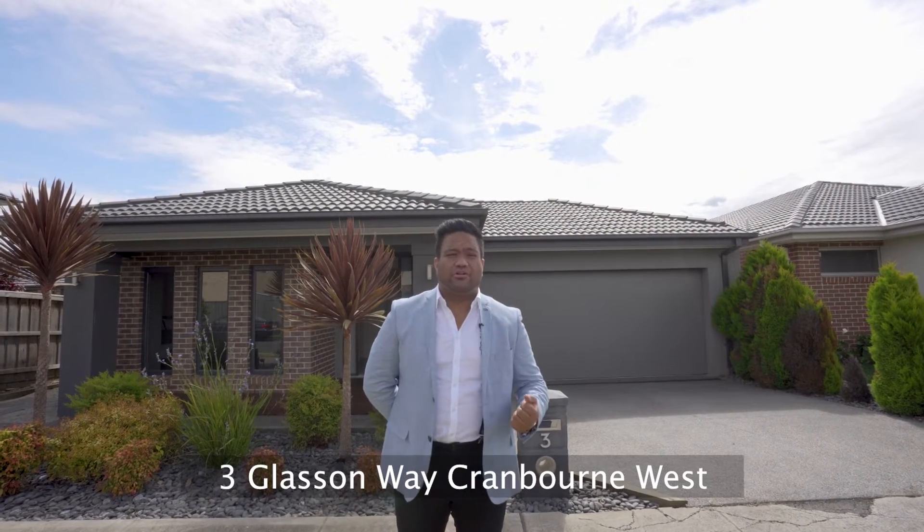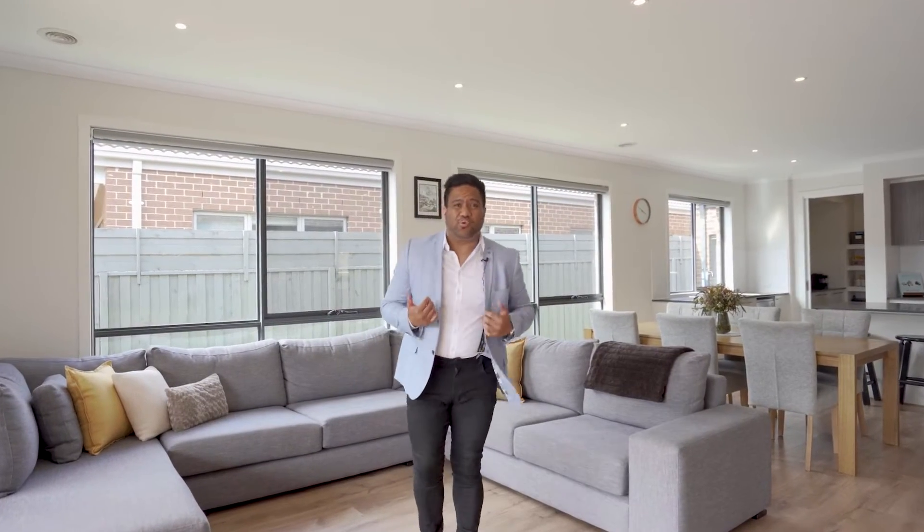On a quiet leafy street you'll find the property number three Glassand Way — it's a Metricon home unlike any other. Guys, I don't know where to start, this house has so many features. Am I talking about the high ceilings, beautiful floorboards, downlights, or the stunning kitchen just behind me? You tell me.